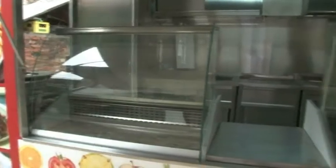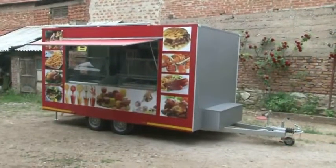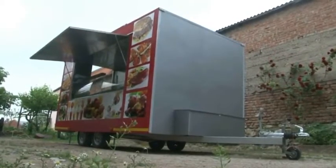You have the possibility to choose equipment as you wish, like grilled chicken, convectomat, gyros, ice cream, hot dog, and so many things according to your wishes.